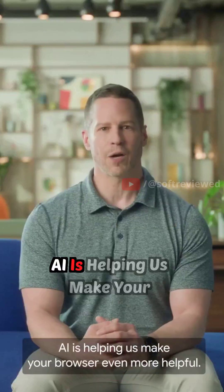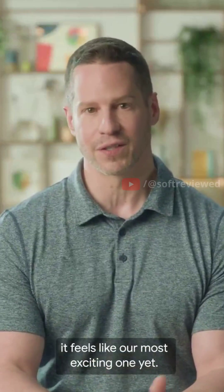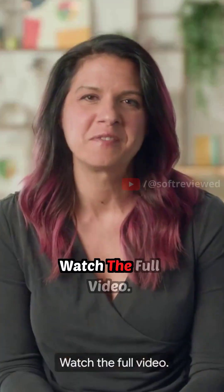AI is helping us make your browser even more helpful. The next chapter of Chrome is here and honestly, it feels like our most exciting one yet. Ready to give it a try? Watch the full video.